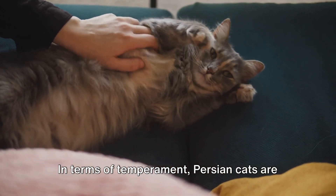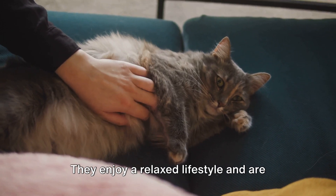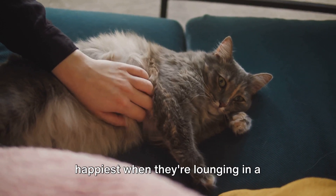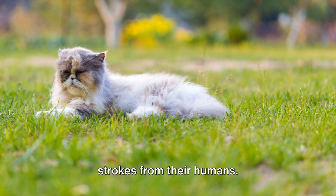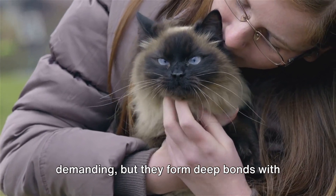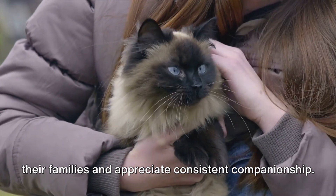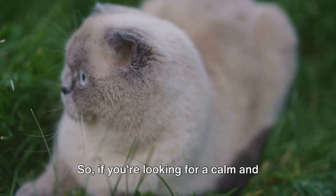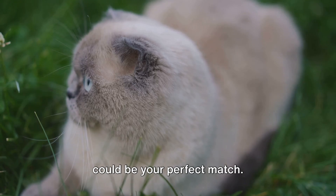In terms of temperament, Persian cats are known to be calm and affectionate. They enjoy a relaxed lifestyle and are happiest when they're lounging in a comfortable spot or receiving gentle strokes from their humans. Persian cats are not overly active or demanding, but they form deep bonds with their families and appreciate consistent companionship. So if you're looking for a calm and affectionate companion, a Persian cat could be your perfect match.